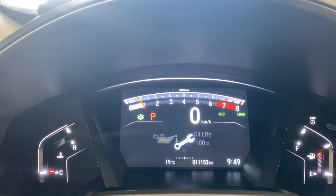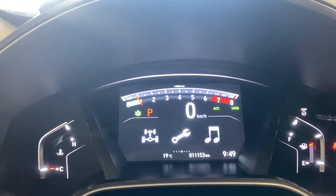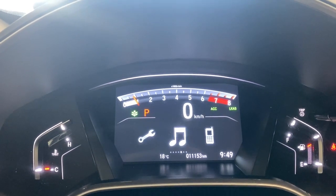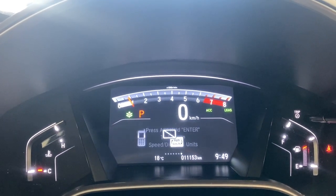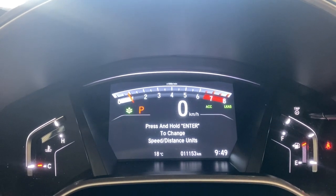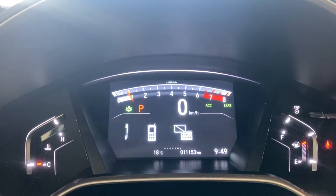You can change the display via this button right here to get your maintenance information. Whatever music you have playing will show up there, and if you have your phone connected it'll show your phone options. Right here you can also change your speed and distance units.